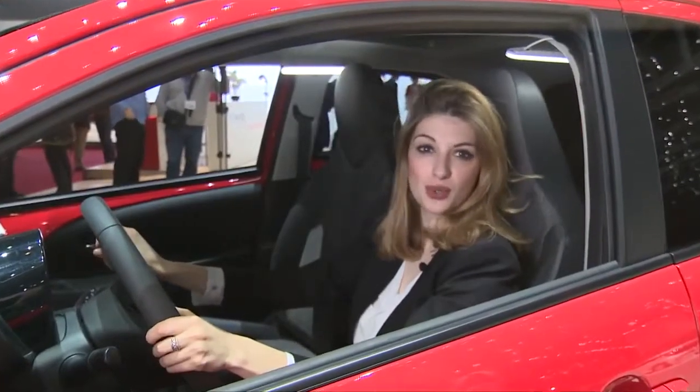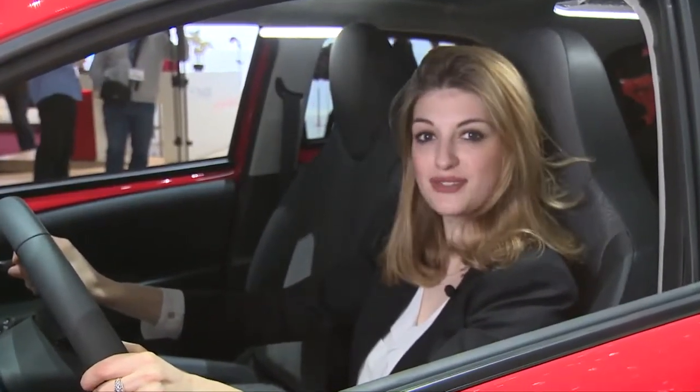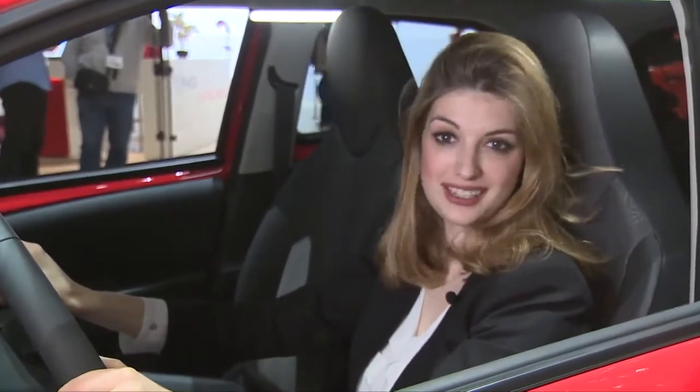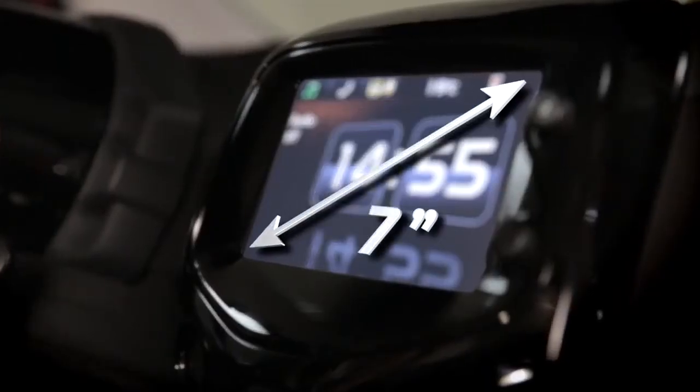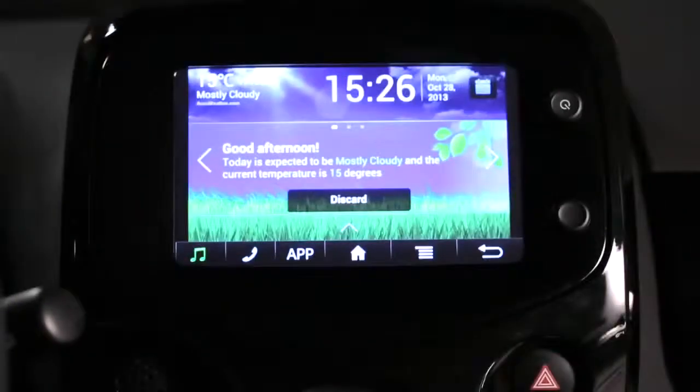Customers can now enjoy a whole new level of unprecedented onboard multimedia and smartphone connectivity with Toyota's new X-Touch. It has a seven-inch full-colour touchscreen with rear-view camera and mirror link connectivity for smartphones.